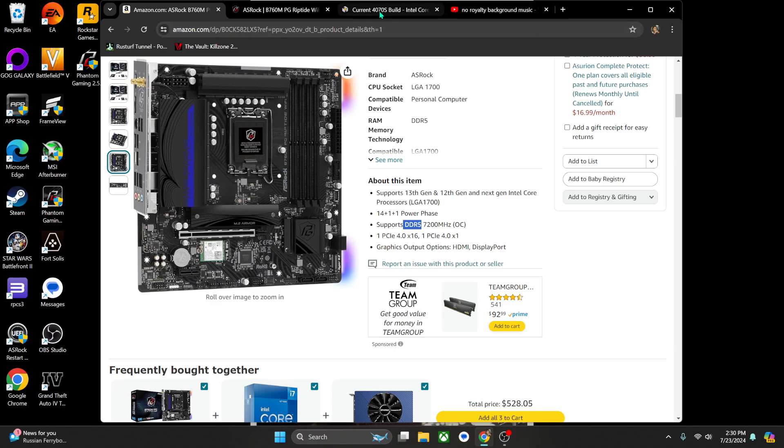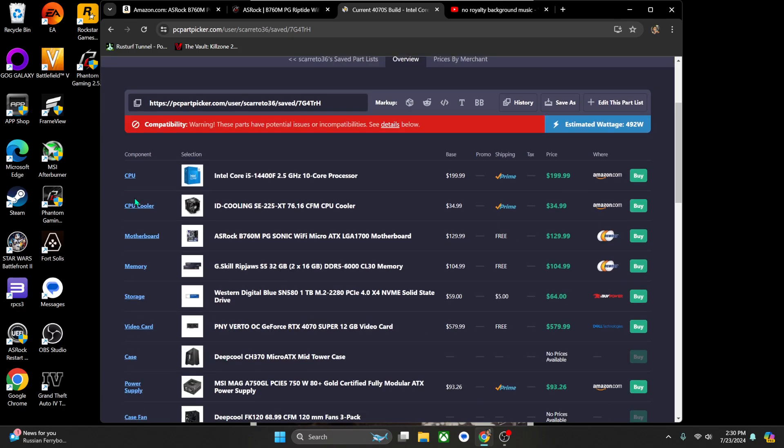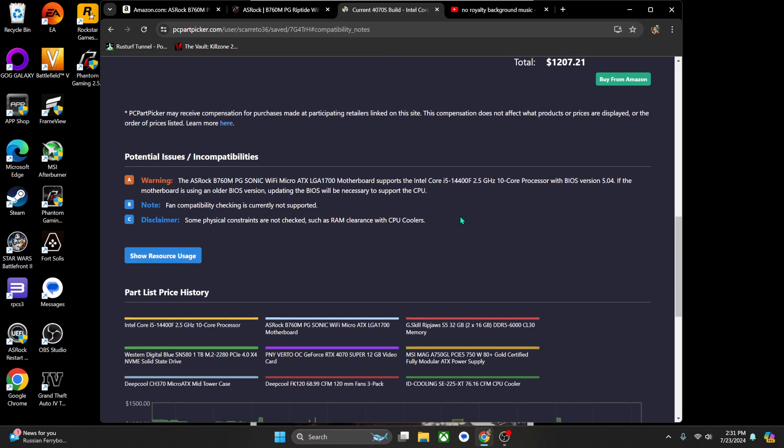A friend recommended PC Part Picker. I got the list right here and it shows a warning about this board. It says it might need a CPU upgrade. It does support 14th gen processors, but I just needed a BIOS update — and I did that.